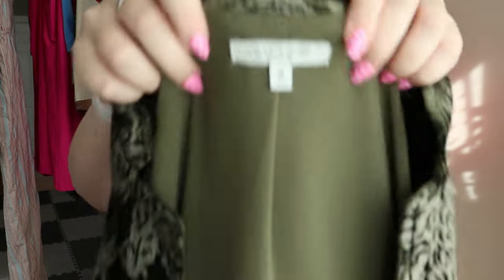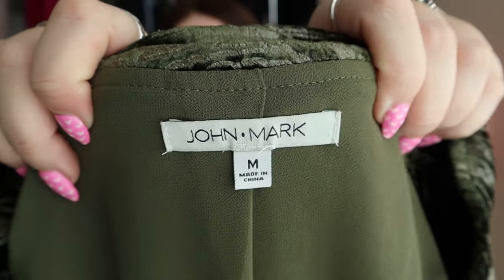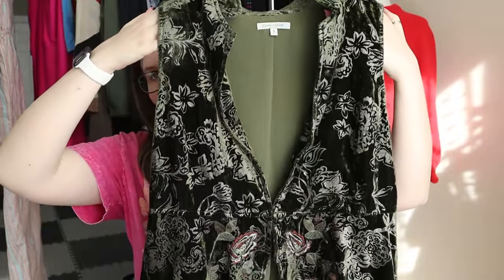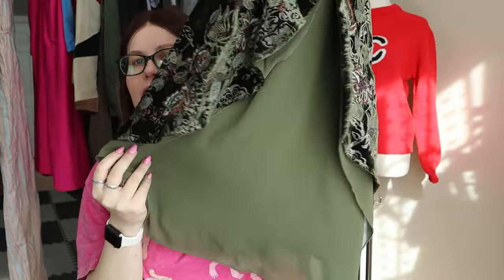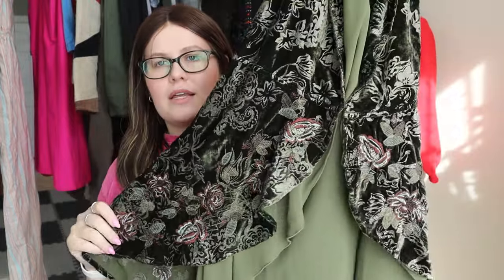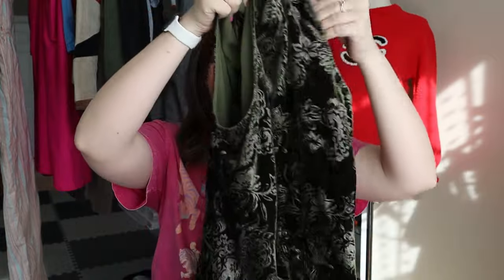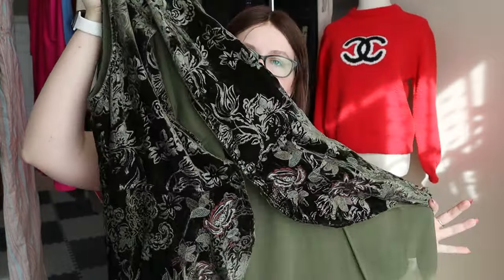This next one was fun. It's more of a style pickup than a brand pickup — the brand is called John Mark, nothing super substantial, but this is a really pretty sleeveless cardigan. It is a green floral velvet with a sheer chiffon lining — a really pretty long-line sleeveless cardigan vest type thing.